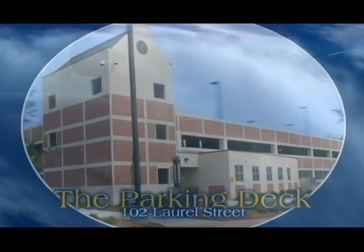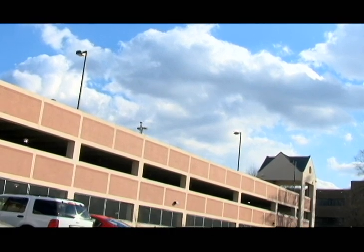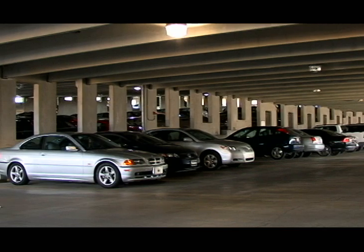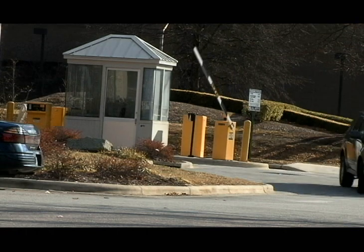Don't see yourself purchasing one of these parking passes? Well, Parking Services has another option for you to consider. Sitting two stories high at 102 Laurel Street sits a 500-spaced parking deck. This fairly new addition to A&T has 24-hour security, a video surveillance system, and is well-lit. Just walking distance from Williams Cafeteria, parking here ensures you a parking space and that your vehicle remains safe from debris and inclement weather.